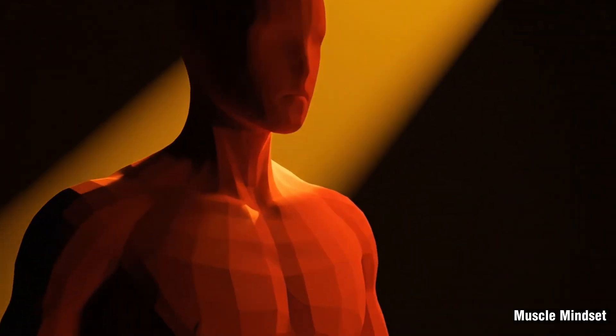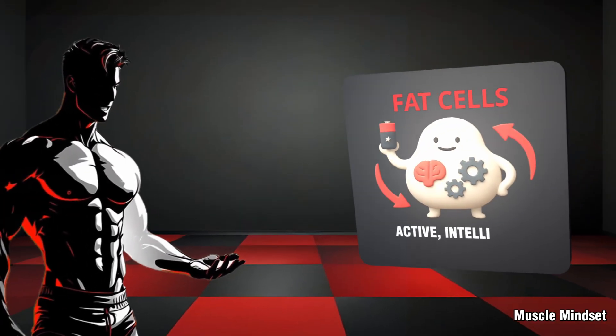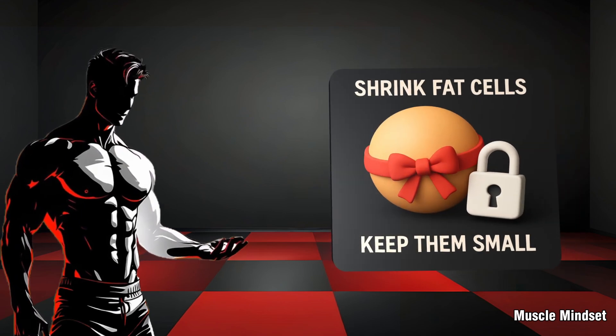Then I learned something that changed my entire approach. Fat cells aren't just sitting there passively. They are active, intelligent energy managers. And if you know how they work, you can make them shrink and keep them small.